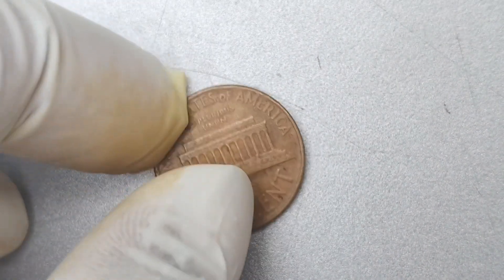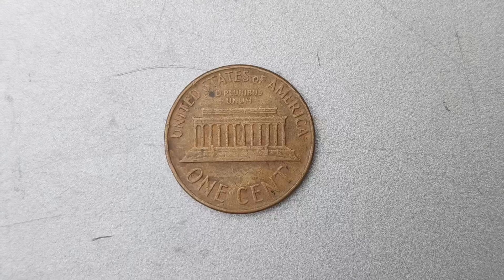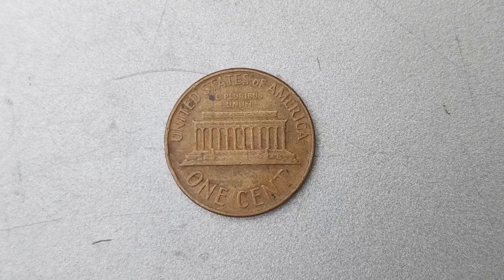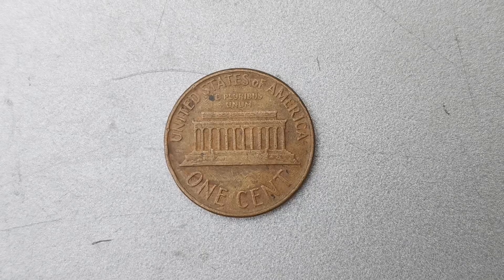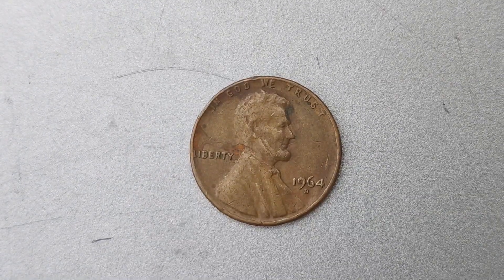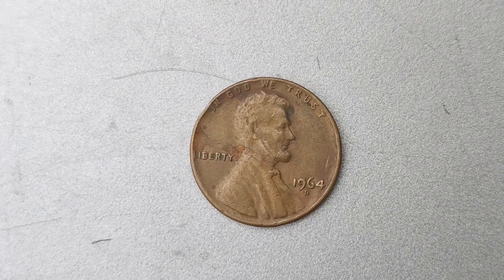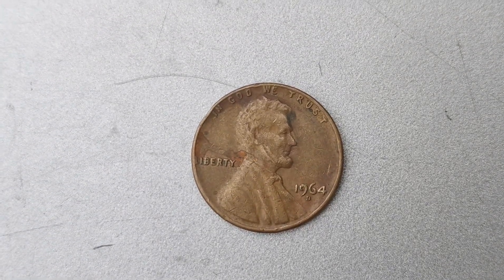Let's talk about the history of the 1964 D Mint Mark Lincoln penny. This particular coin was minted in Denver in 1964, making it one of the last years that pennies were made with a high content of silver. This coin is extremely rare because it was only produced for a short period of time, before the United States Mint decided to switch to a cheaper metal composition for pennies.